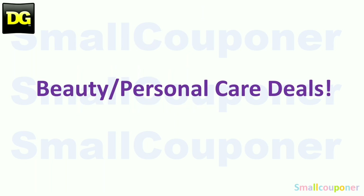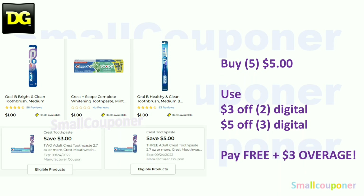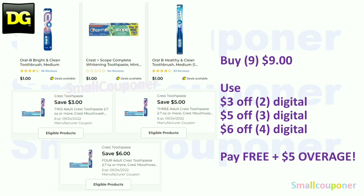Beauty and personal care deals! For Oral-B or Crest, these are $1 each. Buy two for $2, use the $3 off digital, and pay free with a $1 overage. Or get five for $5, use the $3 off 2 and the $5 off 3, and it'll be free with a $3 overage. Or get nine for $9, use the $3 off 2, the $5 off 3, and the $6 off 4 — pay free with a $5 overage. Make sure you grab something for $5 to cover this overage.